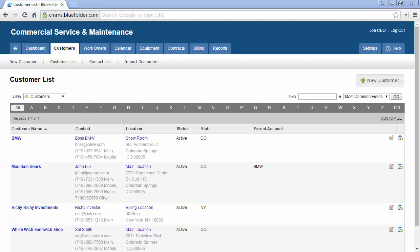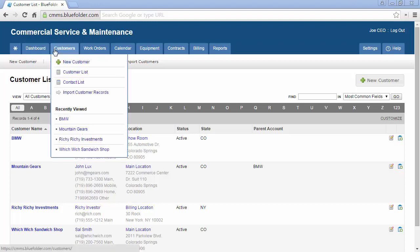Customers. When your customers are entered into your Blue Folder account, instantly everyone in your organization will have access to your customers and important customer information, depending on permissions. Your customers can interact with you and your team by sending emails to your Blue Folder email address, responding to email notifications, and/or logging into your customer portal. By hovering over your customer tab, you can create new customers, access the customer list, access the contact list, and import customer records.